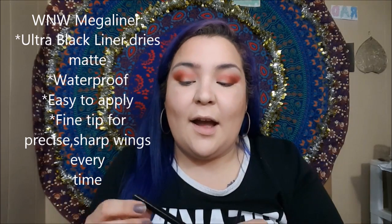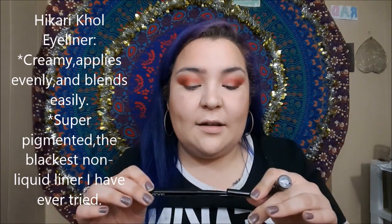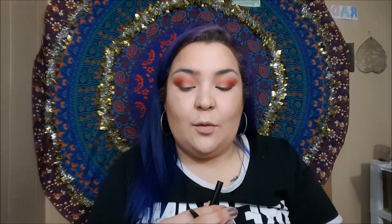For liners, my two favorites are the Wet n Wild Mega Liner — a felt tip liner for my winged liner — and the Hikari Wool Eyeliner, which I use for my waterline. I'm going to tight-line my upper lash line, do my waterline, do my winged liner, and then I'll be back for mascara and lashes.